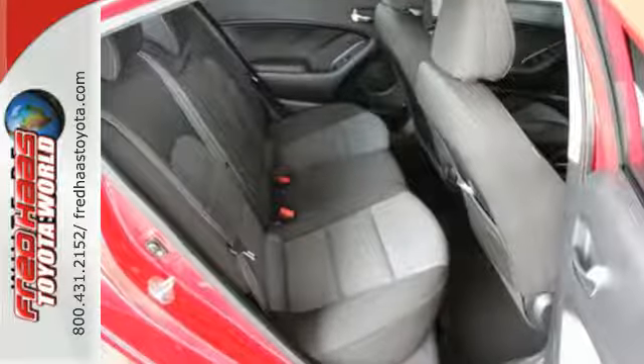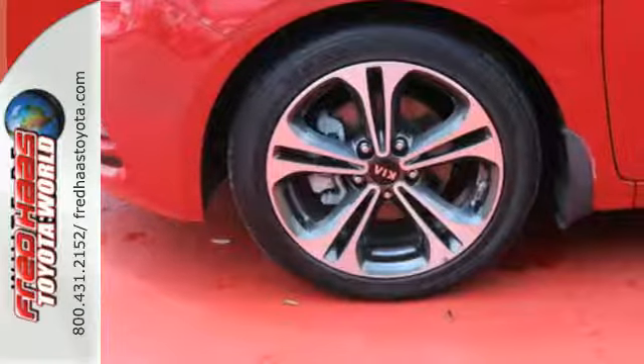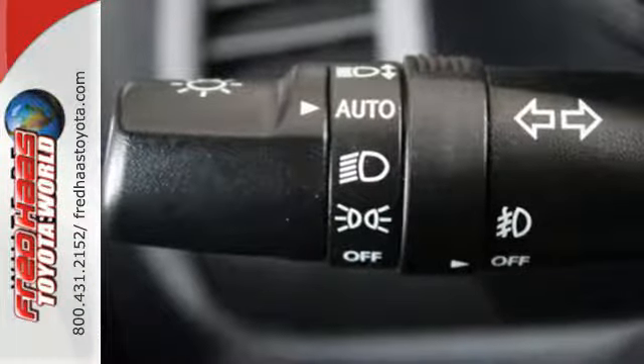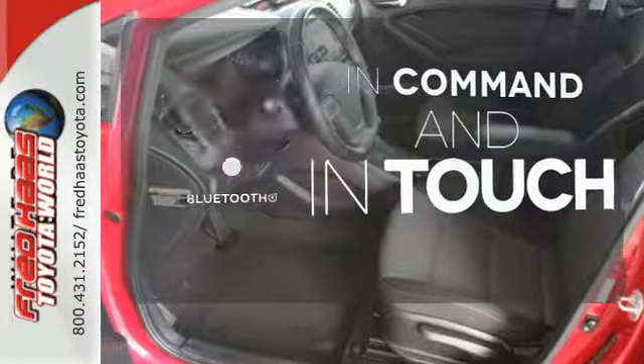It has plenty of great features, including a tilt and telescoping steering wheel and CD player with MP3 decoder. Plus you'll get traction control, multiple airbags, and anti-lock brakes to help keep you safe. Keep your hands on the wheel and eyes on the road with Bluetooth.